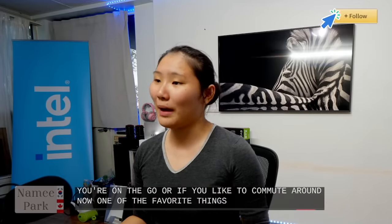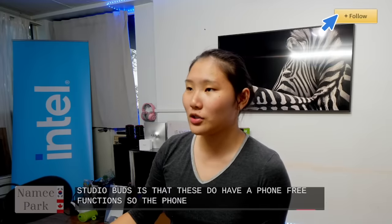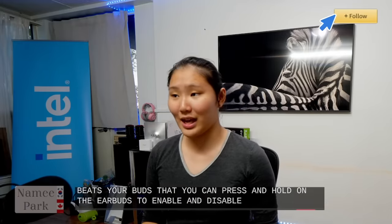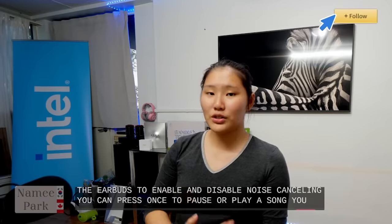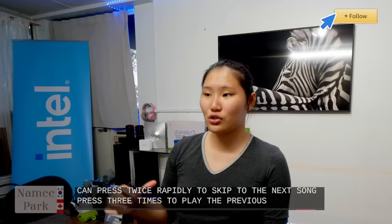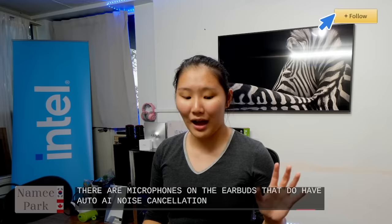One of my favorite things about the Beats Studio Buds is the phone-free functions. You can press and hold on the earbuds to enable and disable noise-canceling. Press once to pause or play a song, press twice to skip to the next song, press three times to go to the previous song. There are also microphones on the earbuds with auto AI noise cancellation in the background.